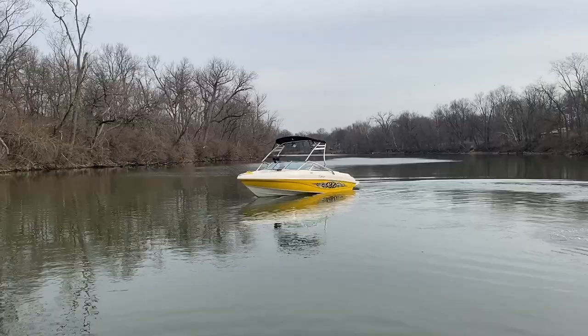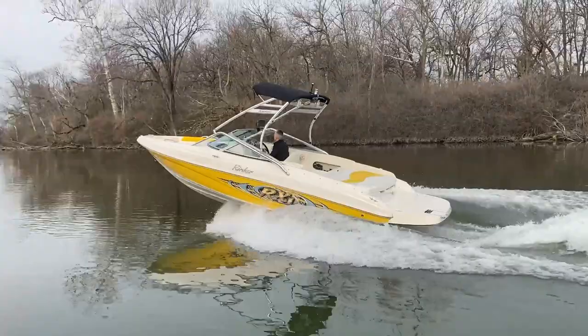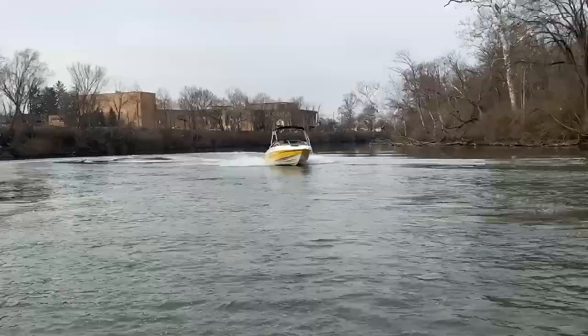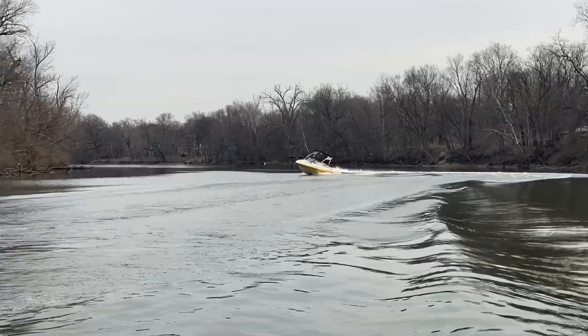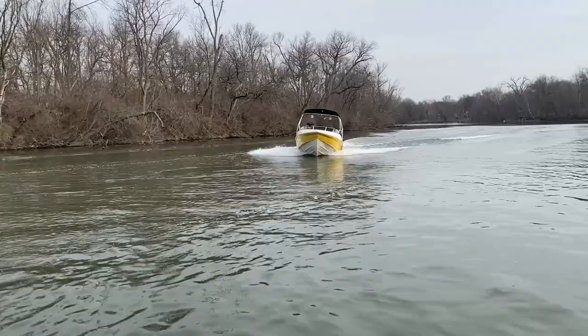Mark is out in the 2004 Rinker 212 RX1 — again with that 5-liter MerCruiser. Watch it handle a nice sharp turn — it's nice and quiet on the water. Give us a call with any questions at 317-845-9253.